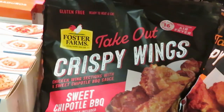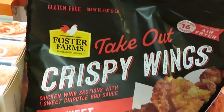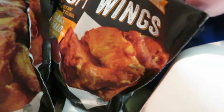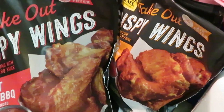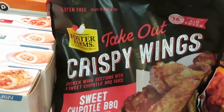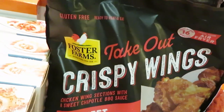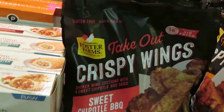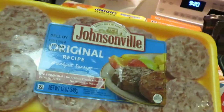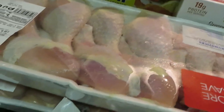These are my favorite frozen wings — the best frozen wings ever, right here. Foster Farms Take Out Crispy Wings — I always get the sweet chipotle barbecue and the classic buffalo. They are BOGO this week, and these things are rarely on sale. I don't like paying full price because they're like ten bucks, so BOGO is the time to get them. Johnsonville breakfast sausages are three for eleven this week — good deal, gotta get it.